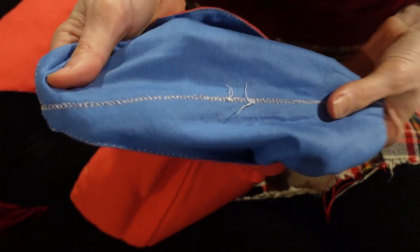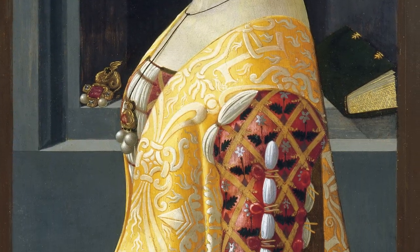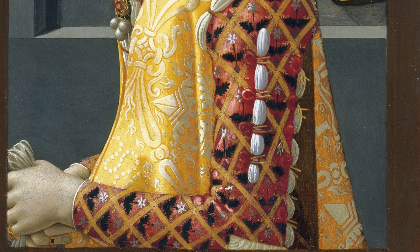The nice thing about the whip stitching I've done here is that if I decide — and I probably will later — that I want more openings along the upper part of the sleeve for alluring puffs of white, then I can just cut out the whip stitching and do other things.